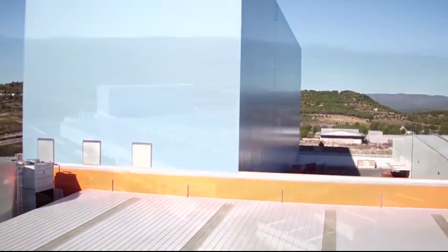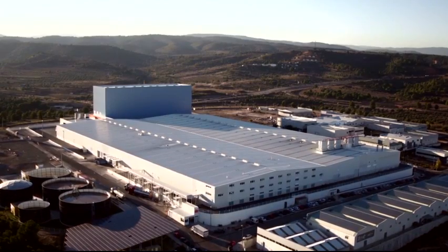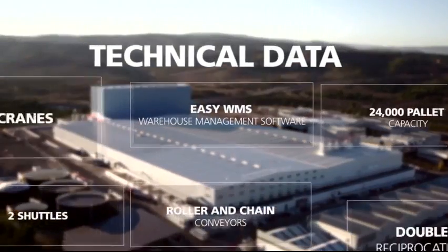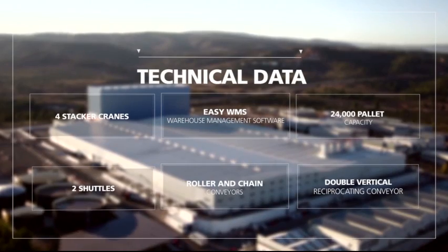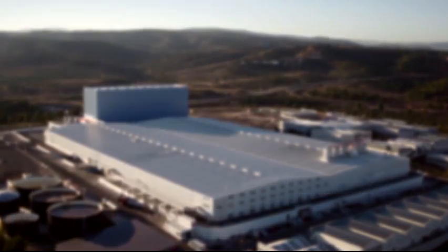The rack-supported warehouse, built and designed by Mecalux, stands out because of its high level of integration and automation of processes.